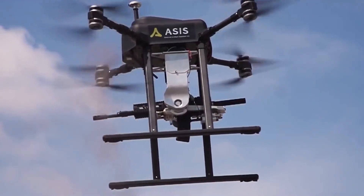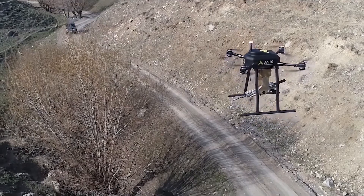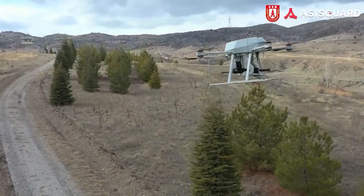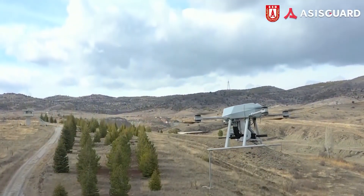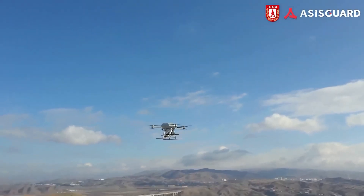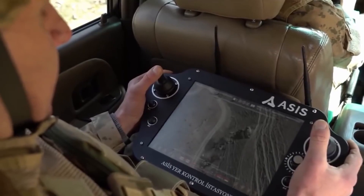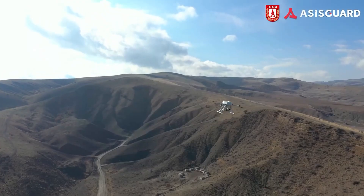The system features an ergonomic and portable ground control station that provides maximum usability in the field. The ground control station can display and record drone video, flight telemetry data, and drone flight position on a moving map. It can also start and stop video recording and display previously recorded footage.